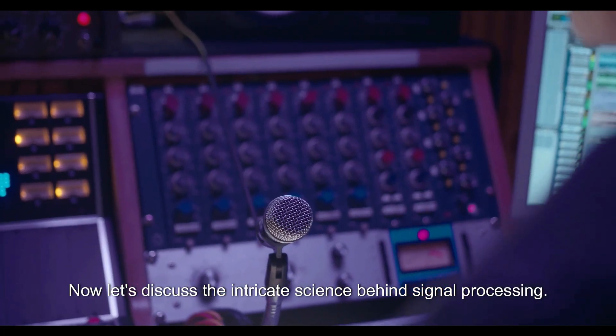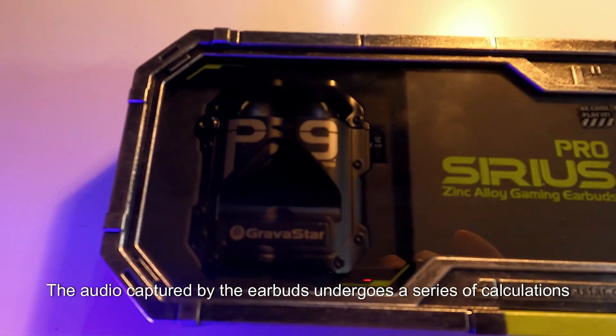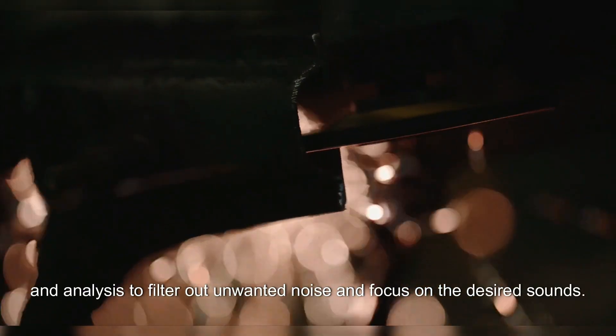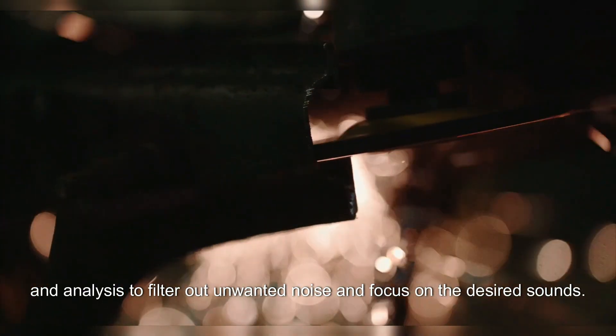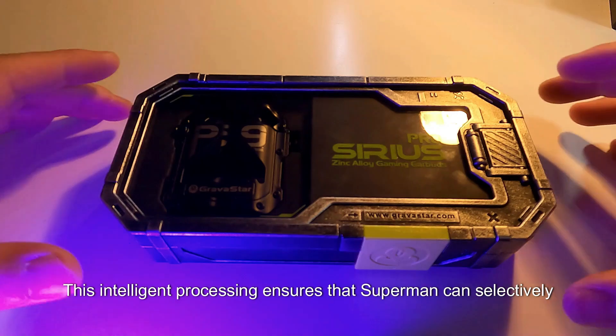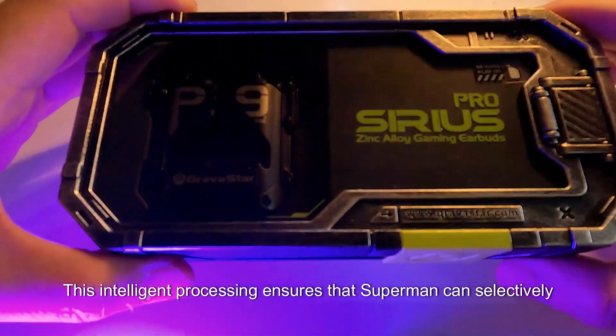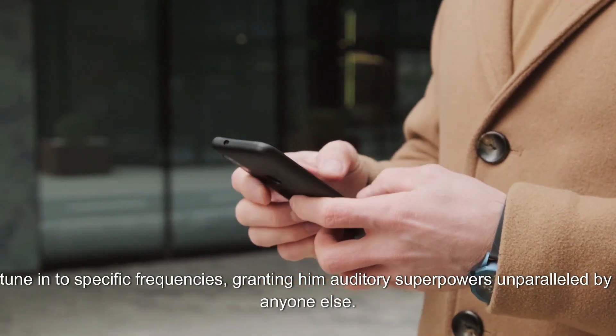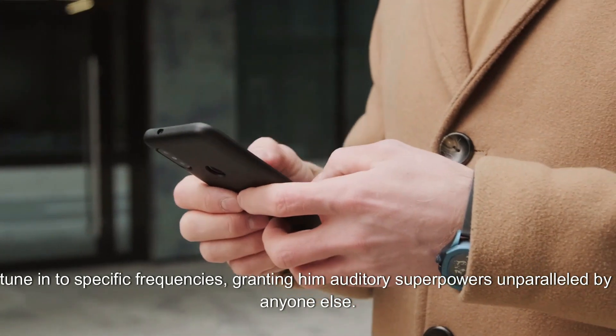Now let's discuss the intricate science behind signal processing. The audio captured by the earbuds undergoes a series of calculations and analysis to filter out unwanted noise and focus on the desired sounds. This intelligent processing ensures that Superman can selectively tune into specific frequencies, granting him auditory superpowers unparalleled by anyone else.